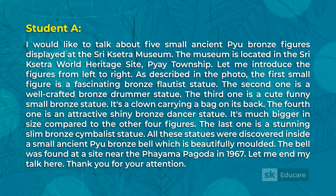I would like to talk about five small ancient bronze figures displayed at the Shri Kitara Museum. The museum is located in the Shri Kitara World Heritage Site, Prey Township.